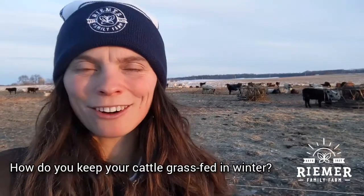Hi everyone, Anastasia from Reimer Family Farm here. It is a brisk morning on the farm, but I wanted to take some time to address one of the common questions that we get: how do you keep the cattle grass-fed in winter? How do they do in these cold Wisconsin winters?